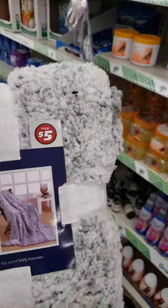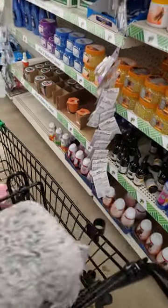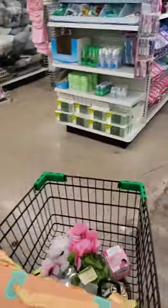And I found a blanket. They got some nice throw blankets — $5. And they got some new gift bags. Let me take you over to the gift bags that they have.